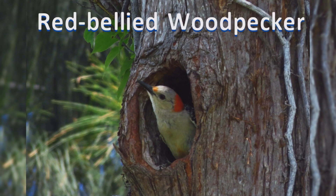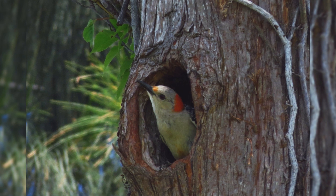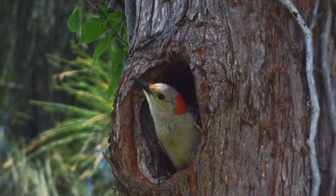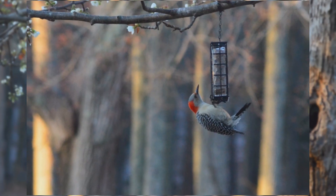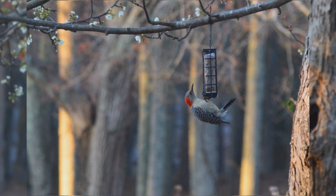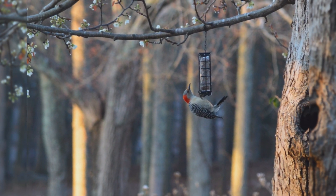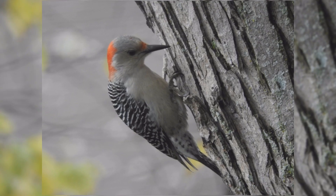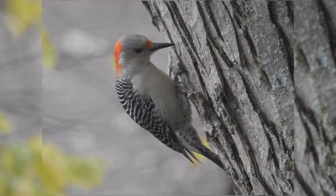Red-bellied Woodpecker. Red-bellied woodpeckers are one of the common woodland birds in the east. These birds are year-round residents from the northeast to the Midwest and south from Florida to eastern Texas. They aren't too picky in their choice of trees — they are found in deciduous and conifer forests, and may be found in parks and neighborhoods with mature trees.